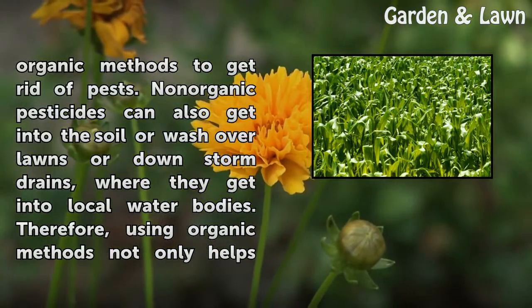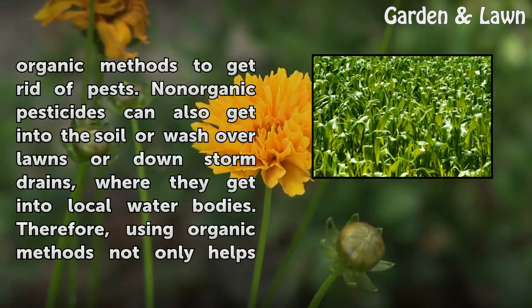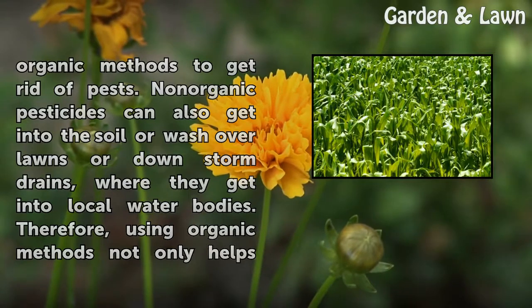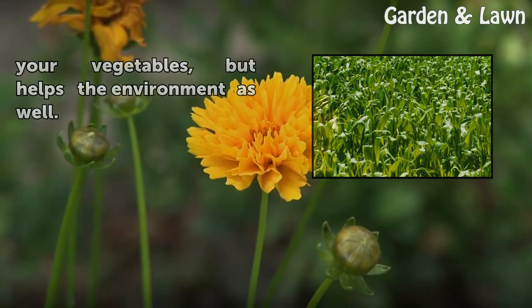Non-organic pesticides can also get into the soil or wash over lawns or down storm drains, where they get into local water bodies. Therefore, using organic methods not only helps your vegetables, but helps the environment as well.